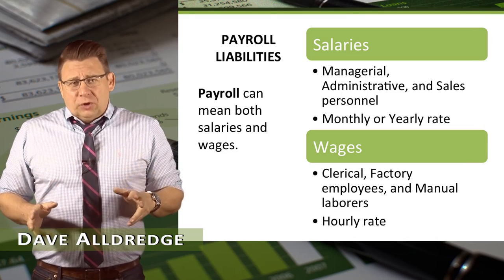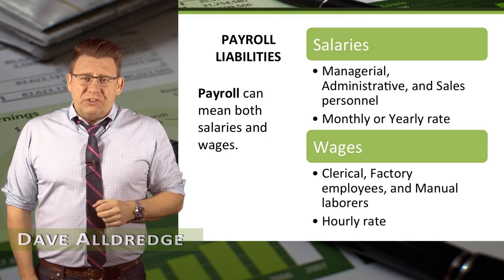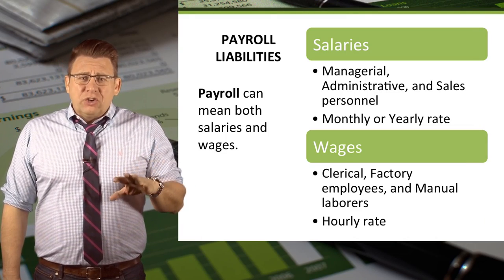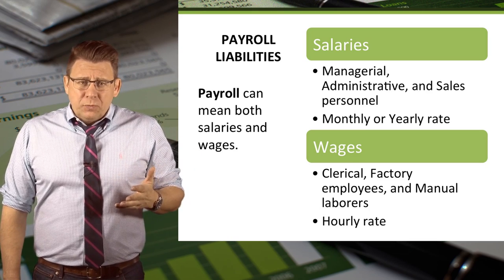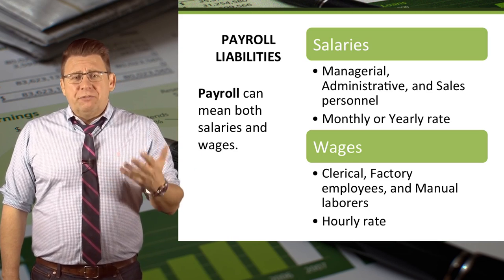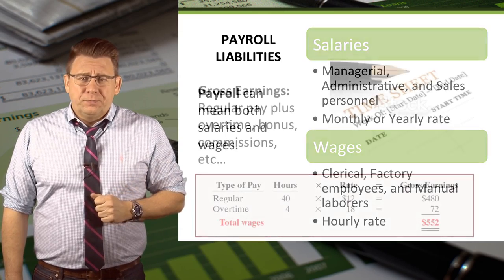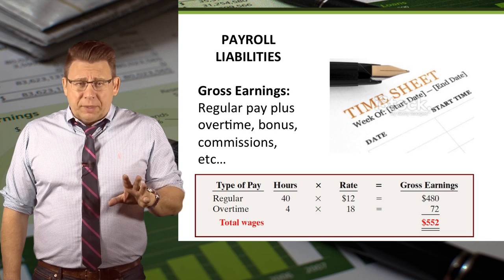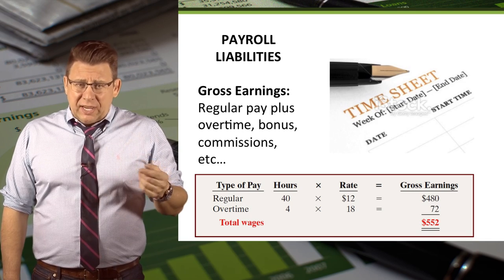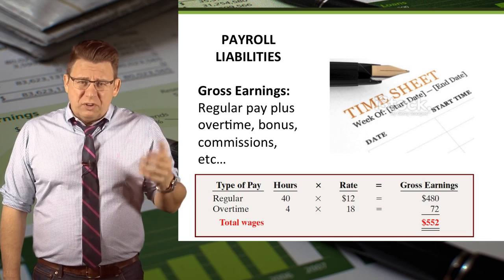When we use the term payroll, we mean salaries and wages. Salaries are usually reported in terms of a monthly rate or an annual rate. Wages tends to refer to an hourly rate. Gross pay is an employee's regular pay plus any overtime, bonus, commission, etc.